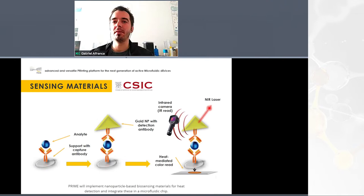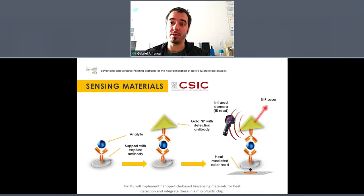Regarding the sensing materials, they consist of a capture antibody attached to the support, which binds to the analyte. The analyte then binds to another antibody — the detection antibody — which is attached to gold nanoparticles. In the last step, a near-infrared laser induces heat conversion in the nanoparticles, which transduce laser light into heat. This heat is then detected either by an infrared camera or by a heat-mediated color readout placed underneath the support.